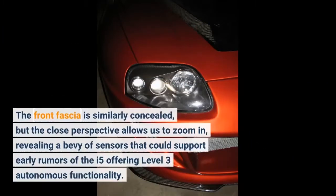The front fascia is similarly concealed, but the close perspective allows us to zoom in, revealing a bevy of sensors that could support early rumors of the i5 offering level 3 autonomous functionality.